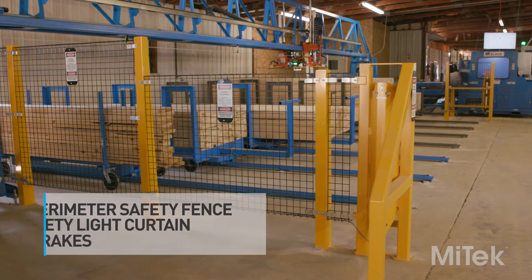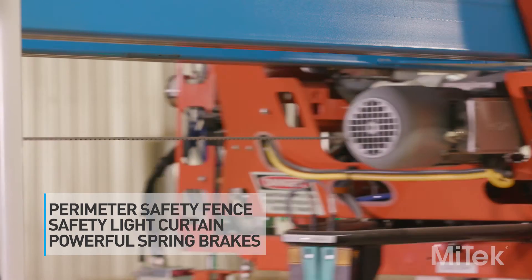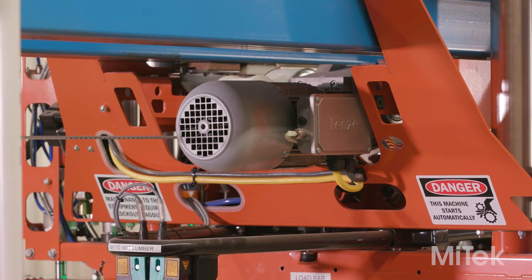Safe operation is ensured by a perimeter safety fence, a safety light curtain, and powerful spring brakes that stop the Ranger RS if any personnel enter the operation area.